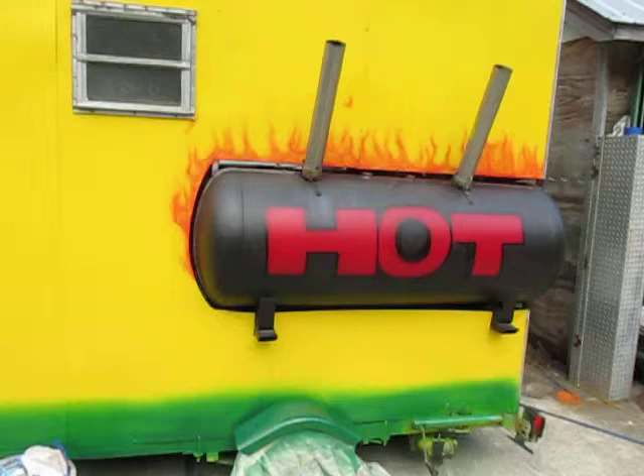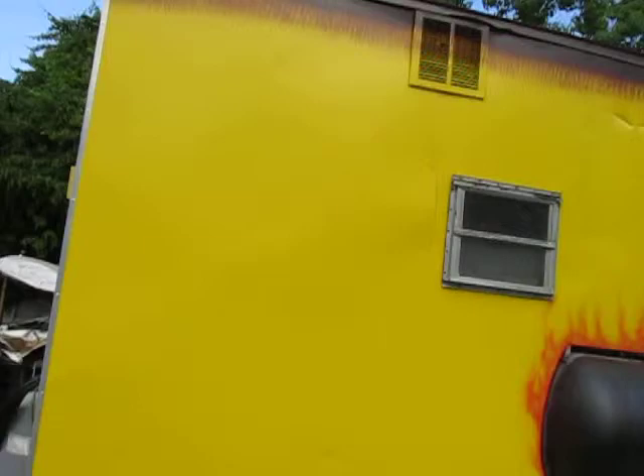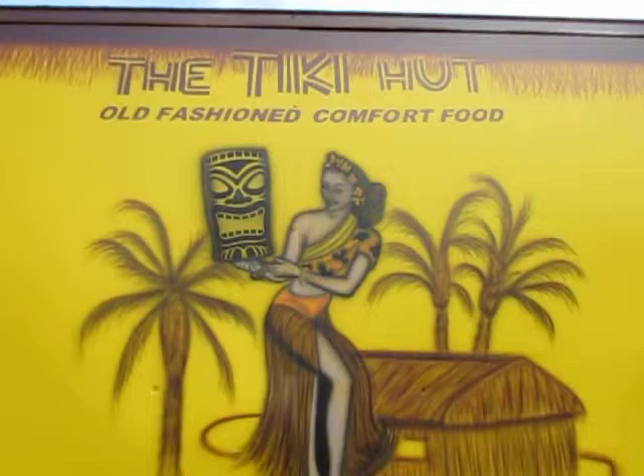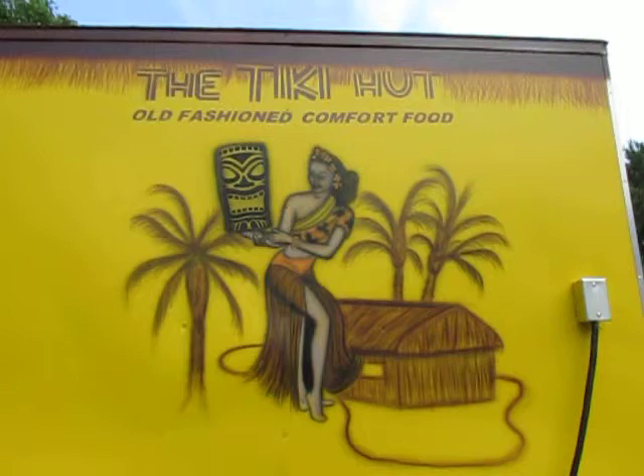This is the back side. Walking all the way around back to the spot where we began. There's my airbrushing — took me about four days. Thank you for watching this video. Jenkins Airbrushing.